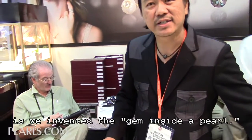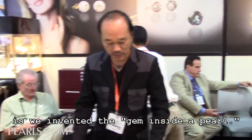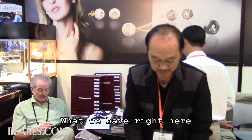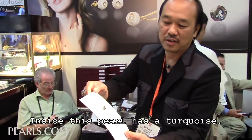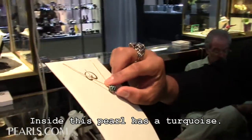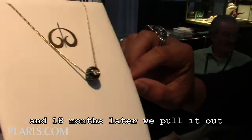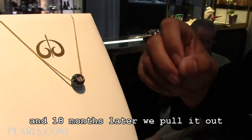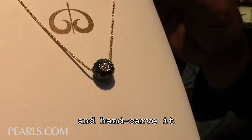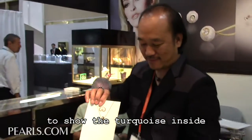What makes Galatea special is we're the ones who invented the gem inside — specifically the gem inside a curb pearl. Inside this piece we have a turquoise: we insert a turquoise inside an oyster, and 18 months later we pull it out and carve it to show the turquoise inside. That's amazing.